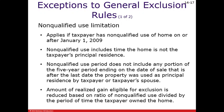This non-qualified use limitation, for the uneducated on this particular exception to the general exclusion, can lead to some unintended consequences.